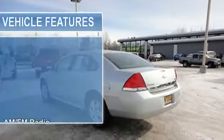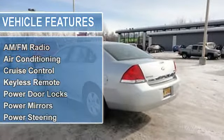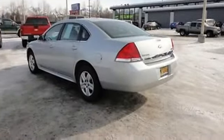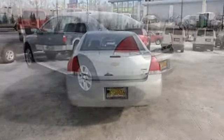Auto-dimming rearview mirror, cruise control, keyless remote, power door locks, power mirrors, power steering, power windows, rear window defroster, tilt steering column.